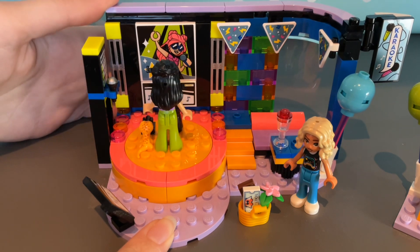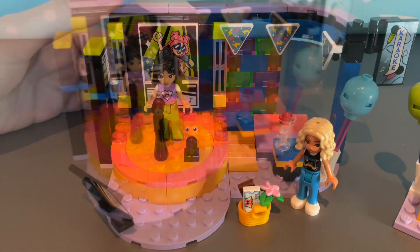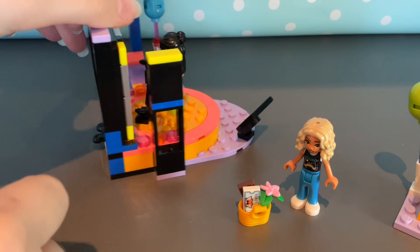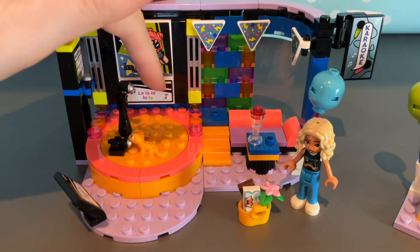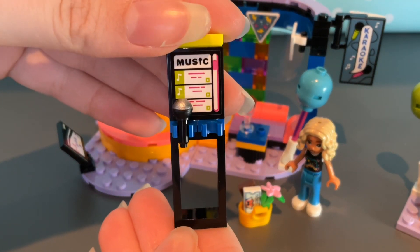I want to show you a bit more about this set. It's got a turning piece in the middle on the stage so it can spin around. Let's take a look at the mechanism — it is just a cog at the back. The back of this is really different; it's got empty window pieces, and then you just stick this bit onto the side.